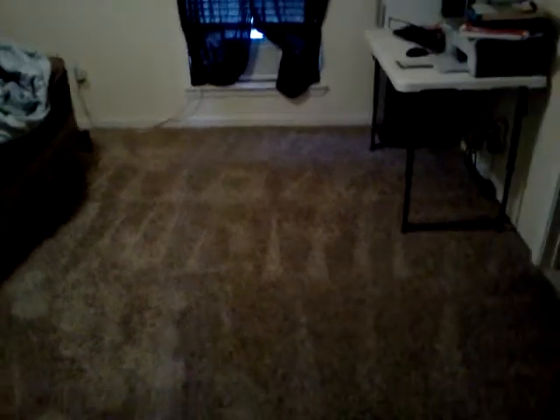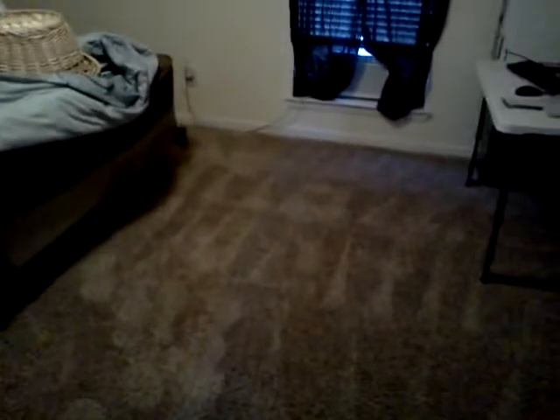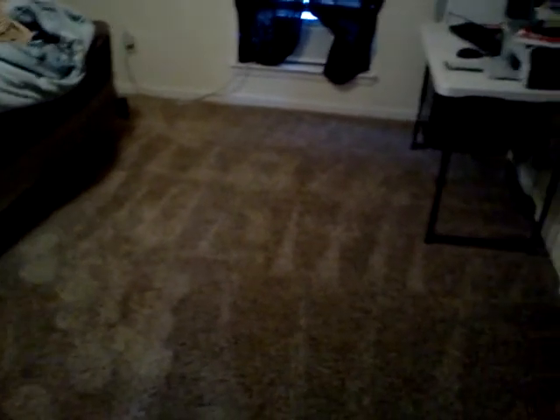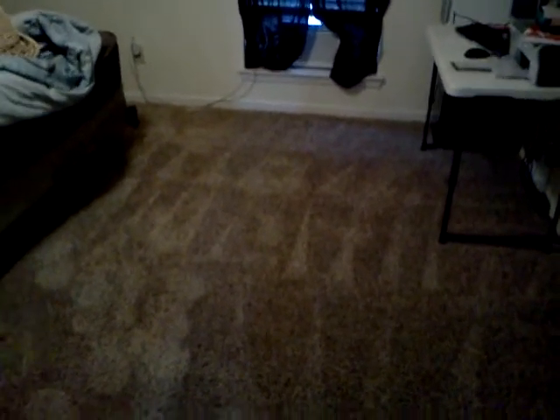If you need your carpet cleaned, call PasadenaClean.com. 713-943-1431.